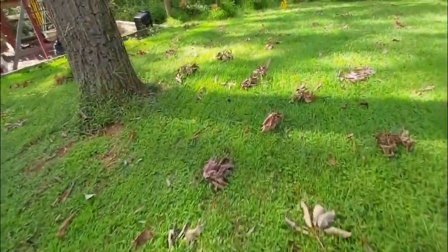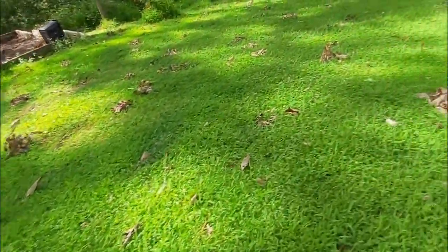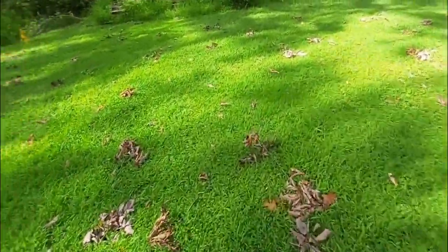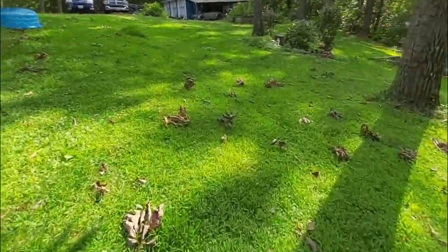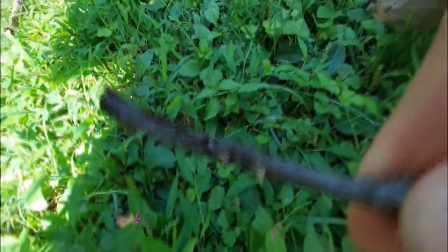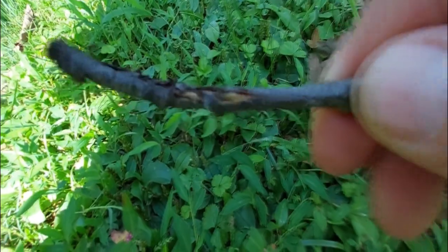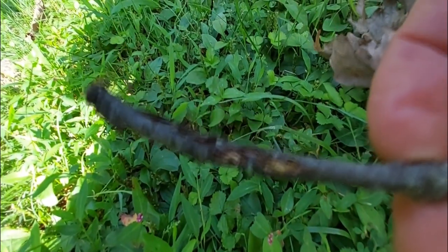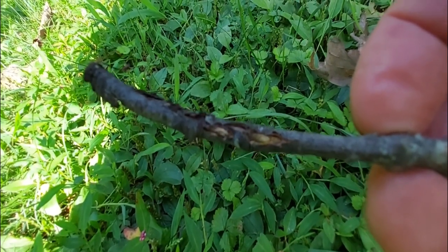You end up with a yard covered in cicada flags. These are not leaf litter — look, these are all branch stems laying in the yard. I'm just gonna grab one of these. Check this out — those grooves, that's from the cicada. That's where the eggs are in there — those are cicada eggs.